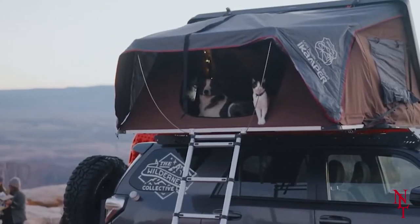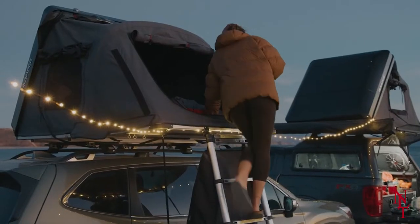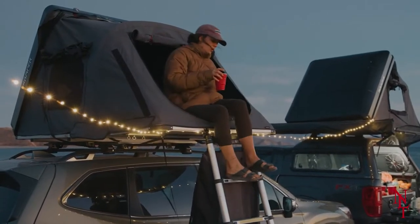It may be one of the pricier tents on this list, but if you're an avid road-tripper and want to experience life in the wilderness during your journeys, it may be worth the money.